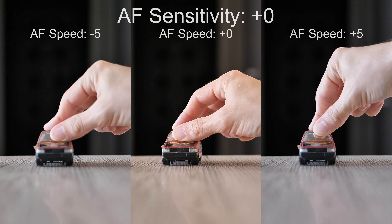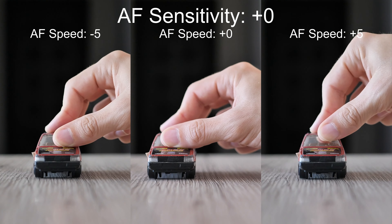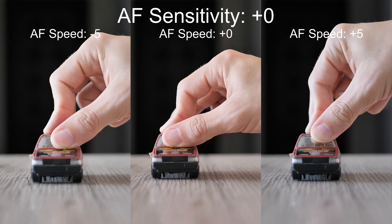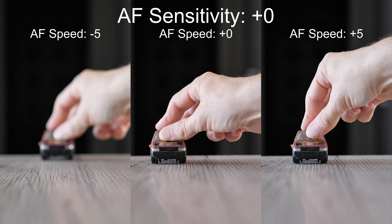The sensitivity is now at its default value. As you can see, the camera reacts to the movement almost immediately and keeps the car focused almost all the time. When the speed of the car is increased, lower speed settings start to lose it. In the fastest movement, even the quickest AF setting is sometimes not able to keep up with the car.